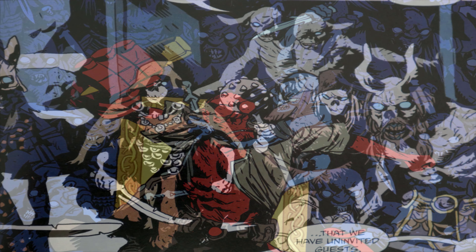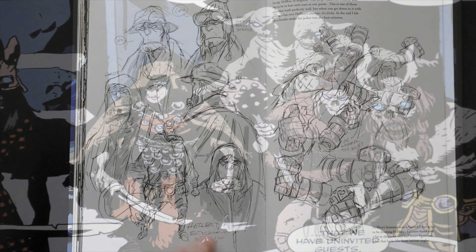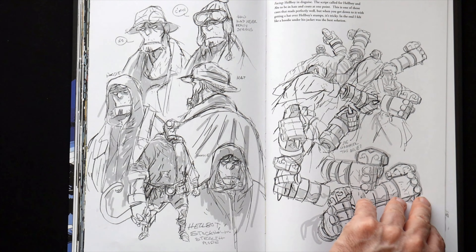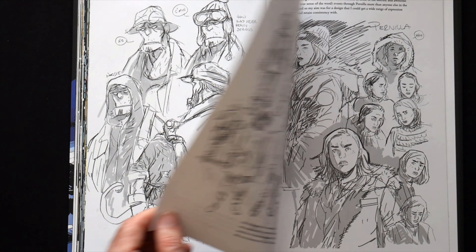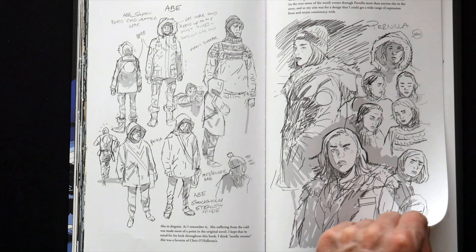It's a typical kind of Hellboy story and a read that I certainly enjoyed. In addition, in the back of the volume we have a very nice Hellboy sketchbook with notes from Matt Smith.